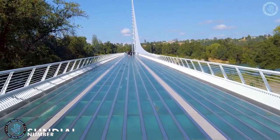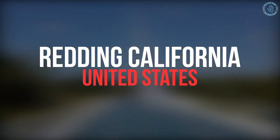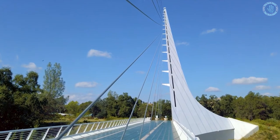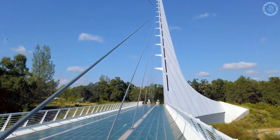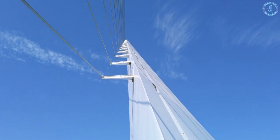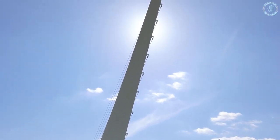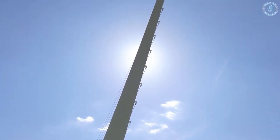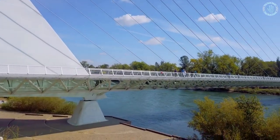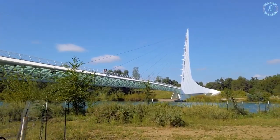Number 3: Sundial Bridge. The Sundial Bridge is a pedestrian bridge located in Redding, California, United States. It spans the Sacramento River and connects the Turtle Bay Exploration Park to the McConnell Arboretum and Botanical Gardens. The bridge is known for its unique and innovative design, which features a large sundial as its centerpiece. The bridge's deck and towers are made of steel and glass, and the sundial itself is made of granite. The sundial is functional, with a shadow cast by its gnomon — the vertical rod — marking the time on the sundial face.